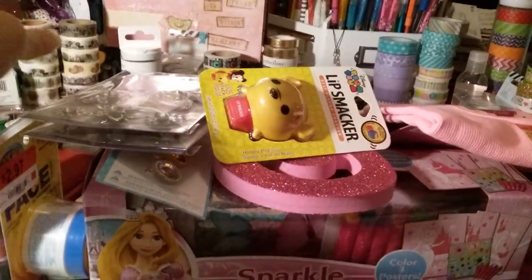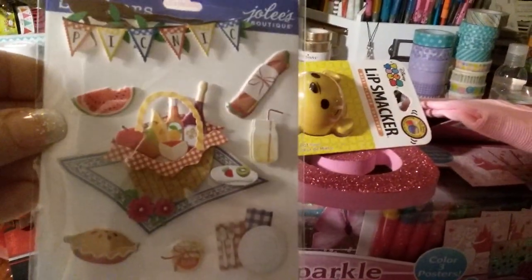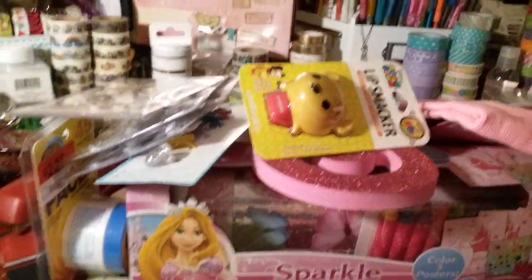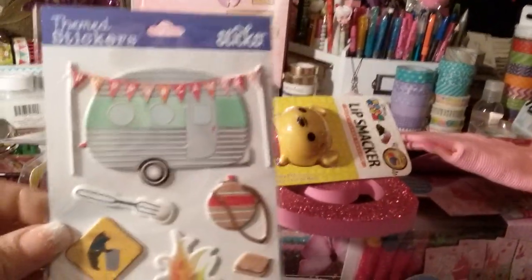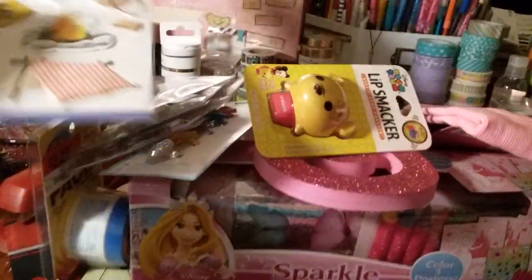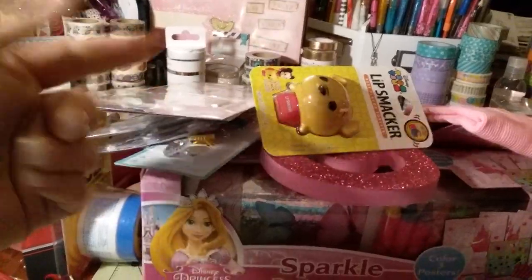This would be great for summer — just a picnic set, all 3D, from Jolie's. I love little stickers like that. And these ones I thought were just too cute — little camper, happy campers, little bonfire, s'mores, all that good stuff. I love camping in the summer. I got two of those; I hadn't seen these ones before.